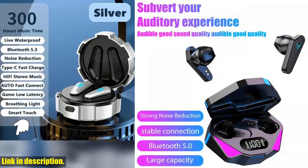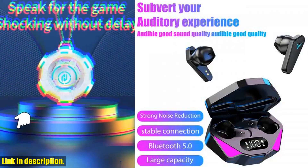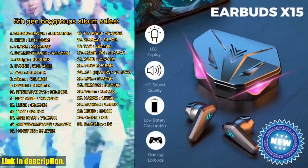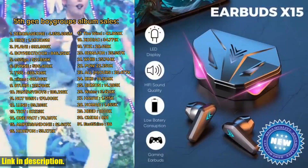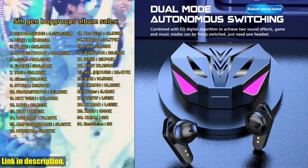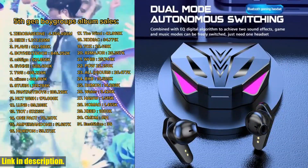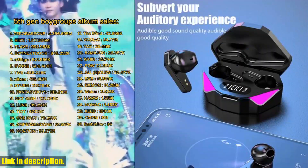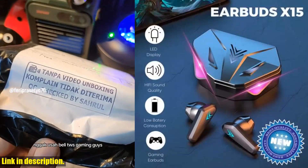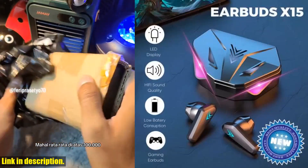Now, let's talk about what makes these earphones truly stand out from the rest. With a 65ms low latency, these earbuds are perfect for any esports gamer looking for that competitive edge. Whether you're team iPhone or team Xiaomi, these earphones are designed to meet your needs. And with a built-in mic, you can stay connected and in the game without missing a beat.